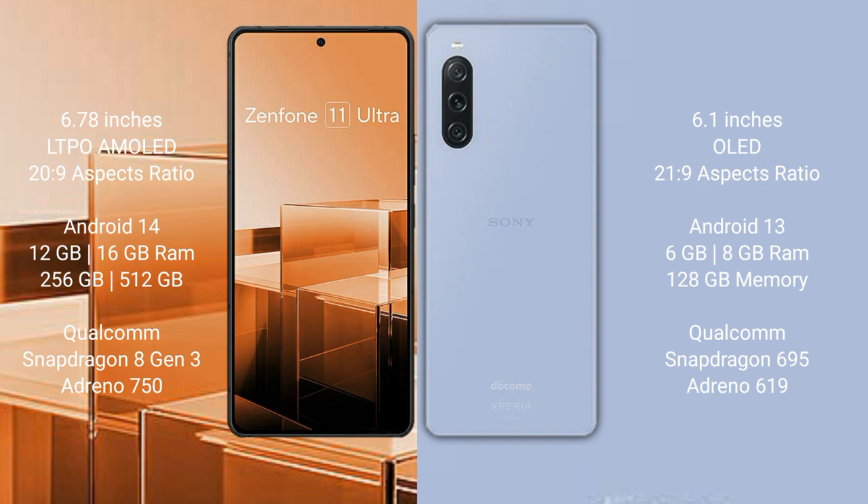ASUS Zenfone 11 Ultra comes with 12GB and 16GB RAM options and 256GB or 512GB internal storage, powered by the Qualcomm Snapdragon 8 Gen 3 processor with Adreno 750 GPU. Sony Xperia 10 Mark 5 comes with 6GB or 8GB RAM and 128GB internal storage, powered by the Qualcomm Snapdragon 695 processor with Adreno 619 GPU.